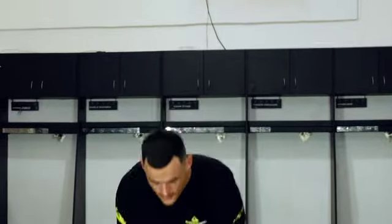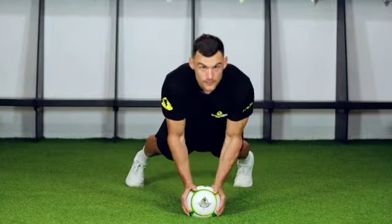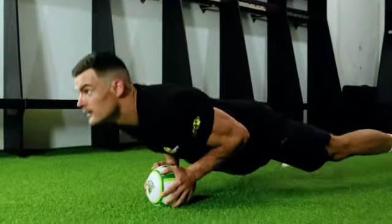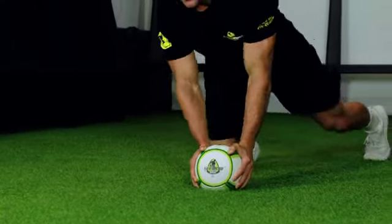This is the first exercise. How many can you do in a minute?